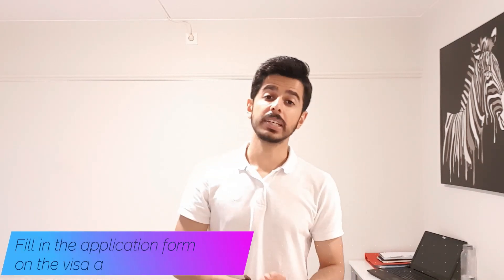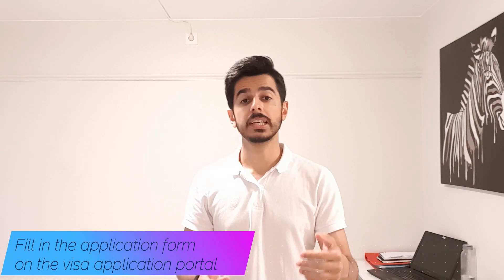Step number two, you need to log into the visa application form and fill it out. It's a very easy, self-explanatory form. You need to provide information about yourself, your guardian, your siblings, and some basic information.